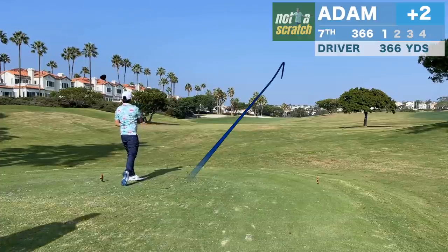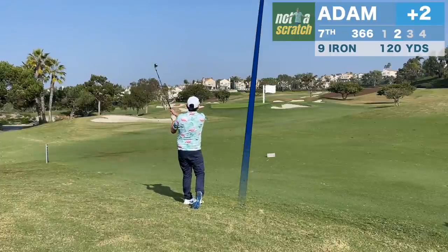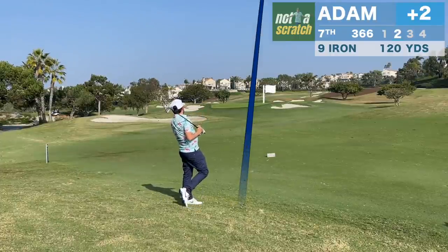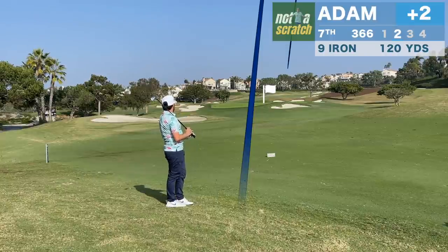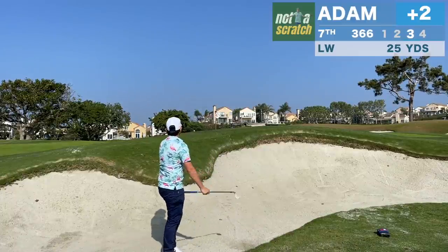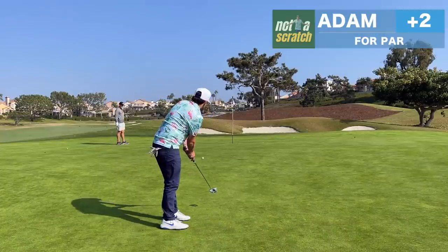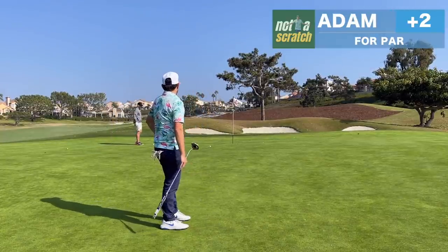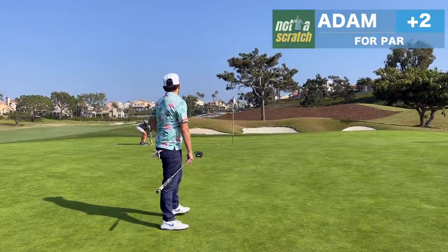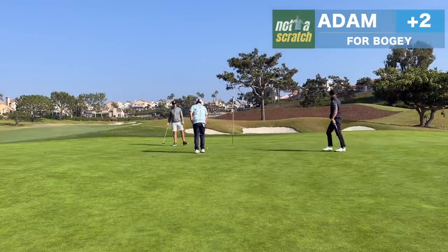It's another short par 4 here that should leave a short iron or wedge in. I didn't quite know how this ball was going to react out of the fluffy rough and my club went right under it, missing once again short into a greenside bunker. We've done a bit of a Jekyll and Hyde act out of the bunkers today — some great shots and some terrible shots. This one didn't leave us in range to make the par putt and that's a generous give from Mike for the bogey.